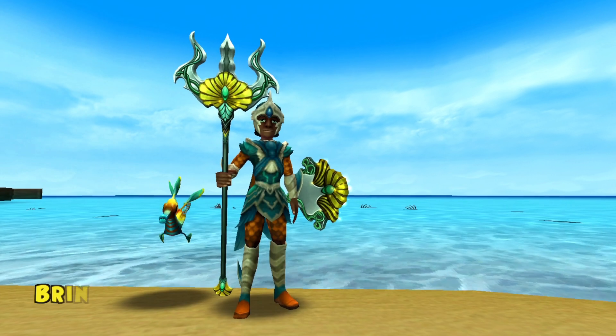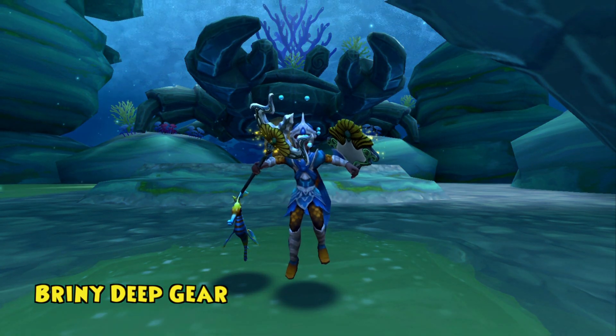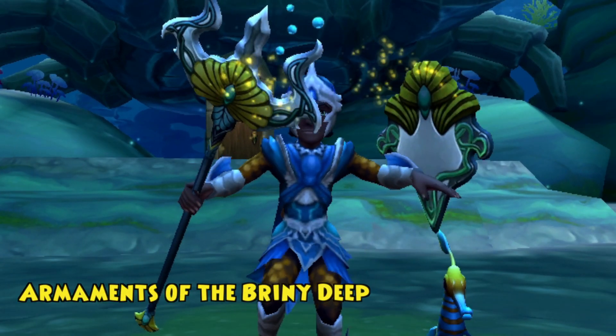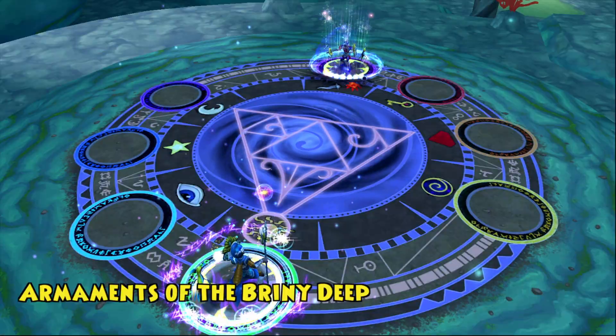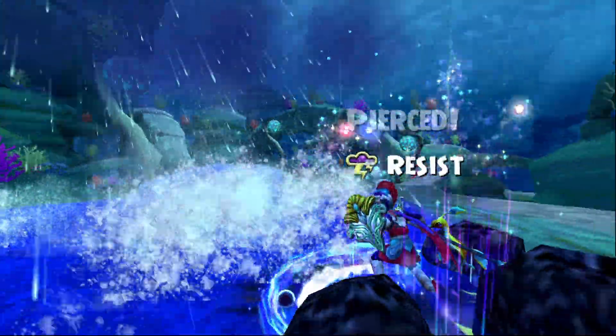Keep your look current with the Briny Deep Gear! Donning this scaly garb will officially transform you into the ultimate underwater adventurer! Hoist an ornate shield and trident that's sure to intimidate your enemies with the armaments of the Briny Deep! This magnificent weaponry even has a chance to summon the power of a great tempest!